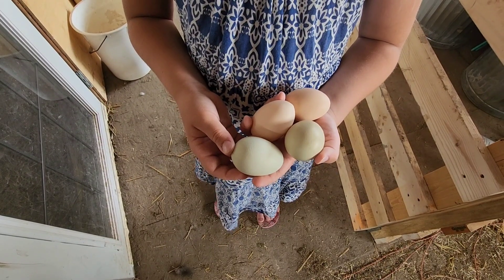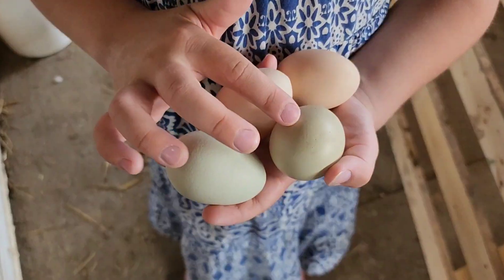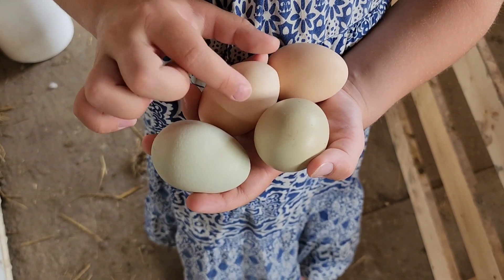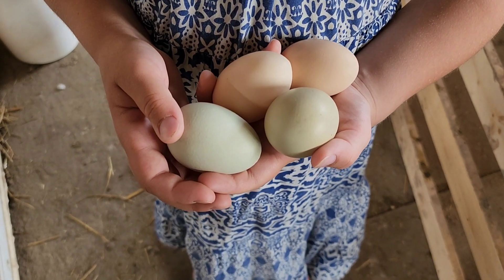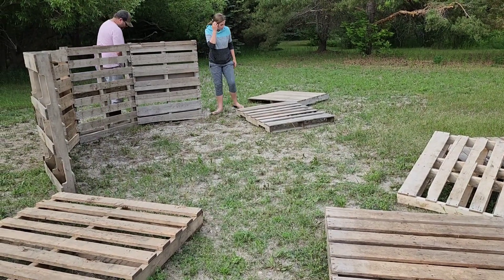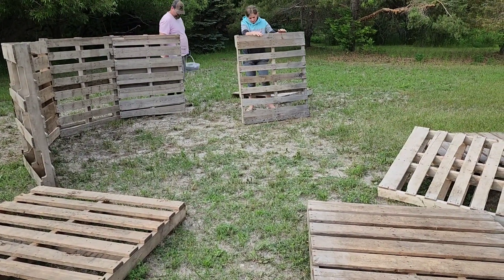Mackie, how many eggs you got there? What colors you got today? White, peach. Our next project is a gaga ball pit, so we'll see how it goes.